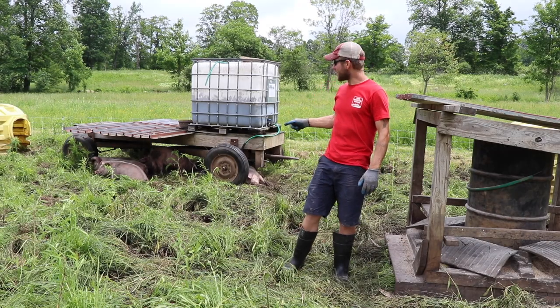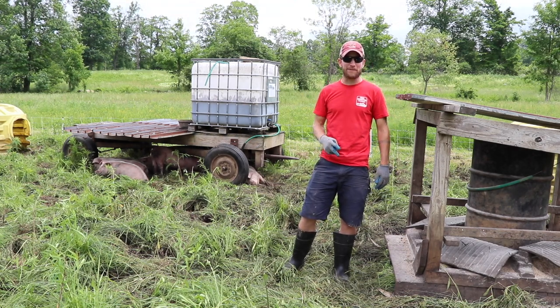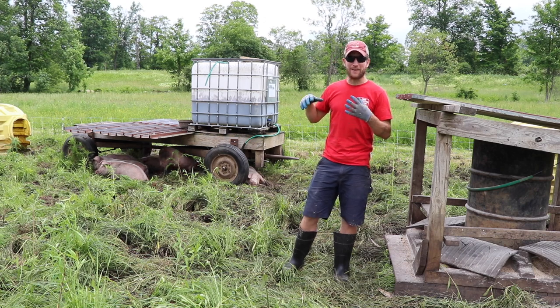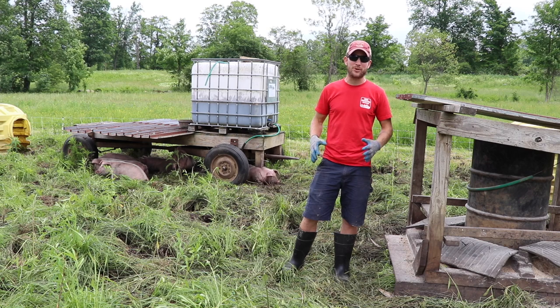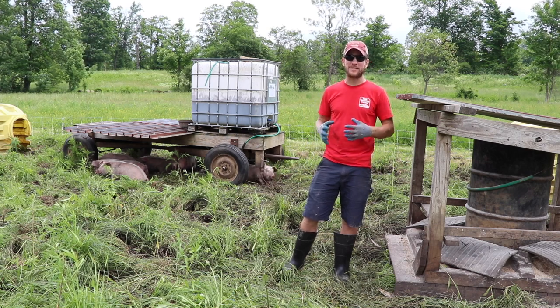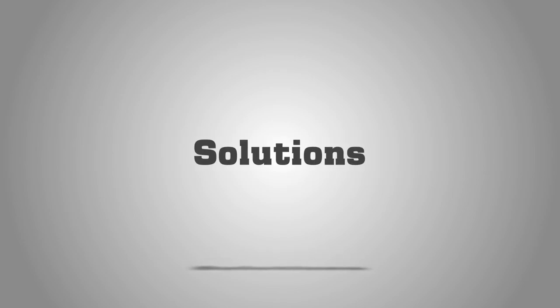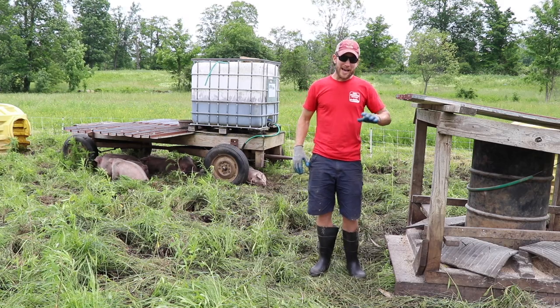I'm out here on pasture with my pigs. Using my farmer observation eyes, I've noticed they've been choosing a lot of the forage, grass, and dirt over the feeder. Let's talk real quick about pig nutrition and some of my observations being a pastured pig farmer.